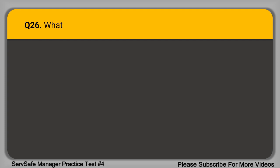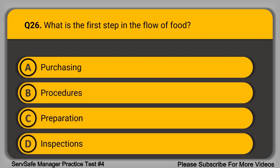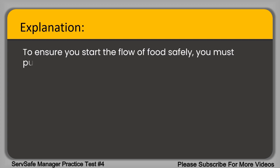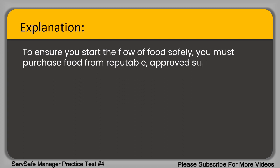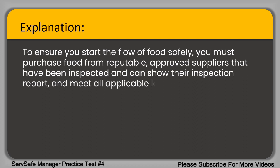Question 26. What is the first step in the flow of food? A. Purchasing. B. Procedures. C. Preparation. D. Inspections. The correct answer is option A, purchasing. To ensure you start the flow of food safely, you must purchase food from reputable, approved suppliers that have been inspected, can show their inspection report, and meet all applicable laws at the local, state, and federal level.